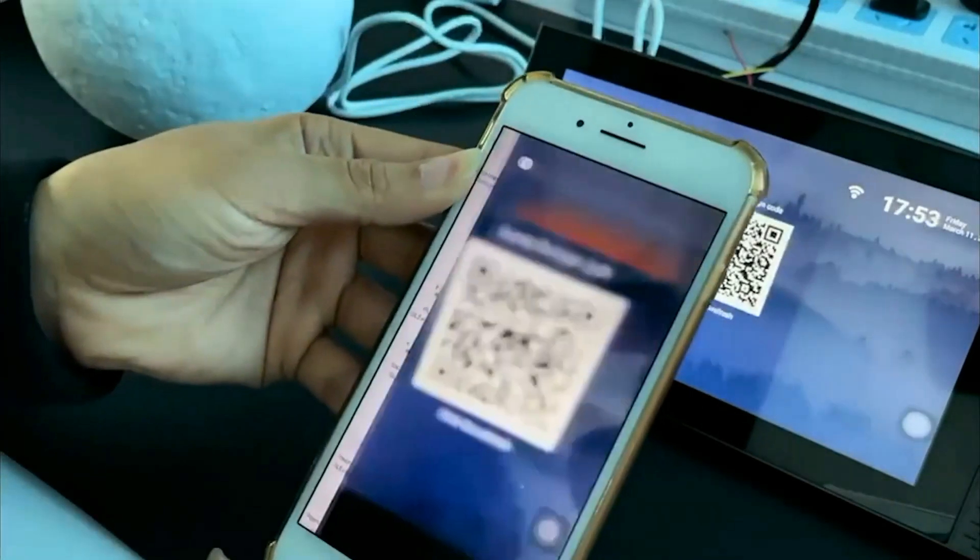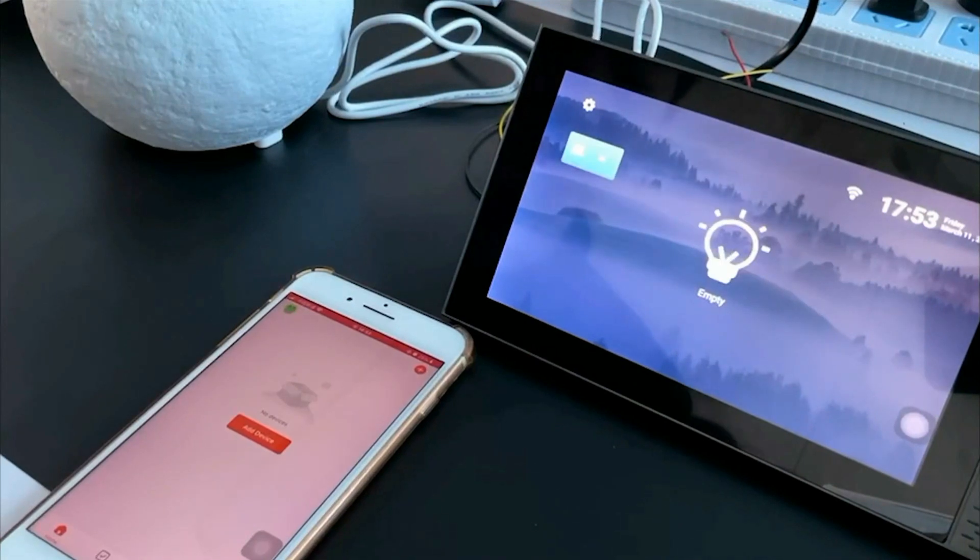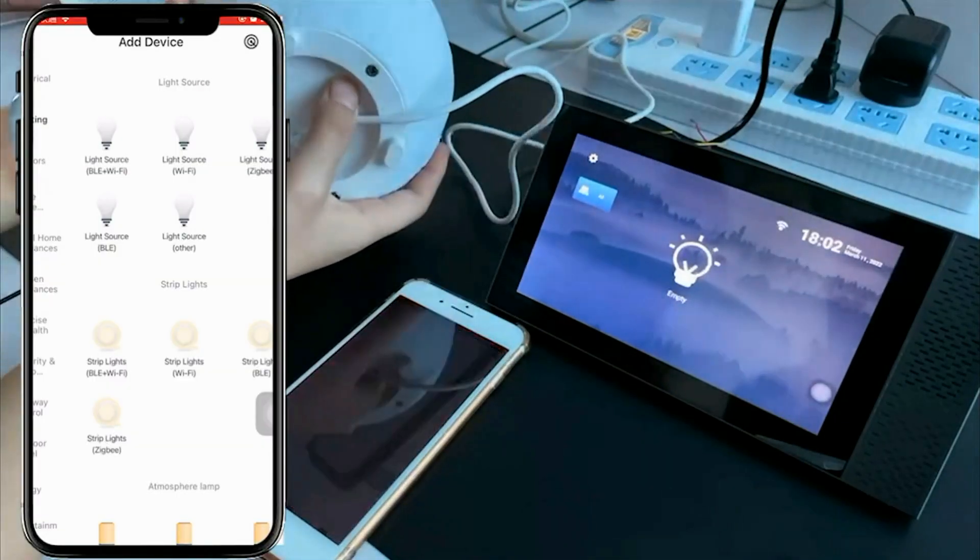2. Dimmer Control: the control panel includes dimmer functionality, allowing users to adjust the brightness of compatible smart lights. This feature can be particularly useful for creating the desired ambience in different rooms of your home.